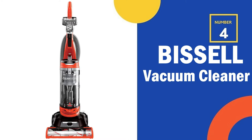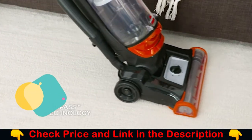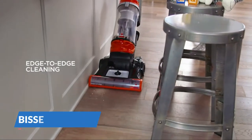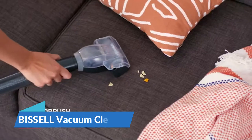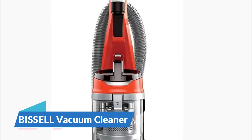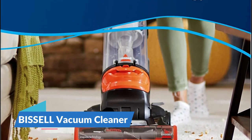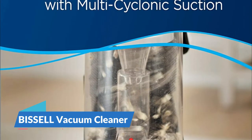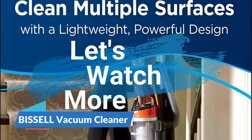Our 4th recommendation is the Bissell vacuum cleaner. Forget lugging around a heavy vacuum while cleaning — the Bissell CleanView is lightweight and powerful, making it easy to maneuver from room to room while still packing the powerful punch needed to clean multiple surfaces. Dirt and debris are no match for the one-pass brush roll, providing a satisfactory clean on the first pass. Plus, with scatter-free technology, you can clean with confidence knowing you're picking up even hard-to-see debris from the floor. The CleanView also comes with specialized tools: the turbo brush tool, dusting brush, crevice tool, and extension wand, which all store on board.